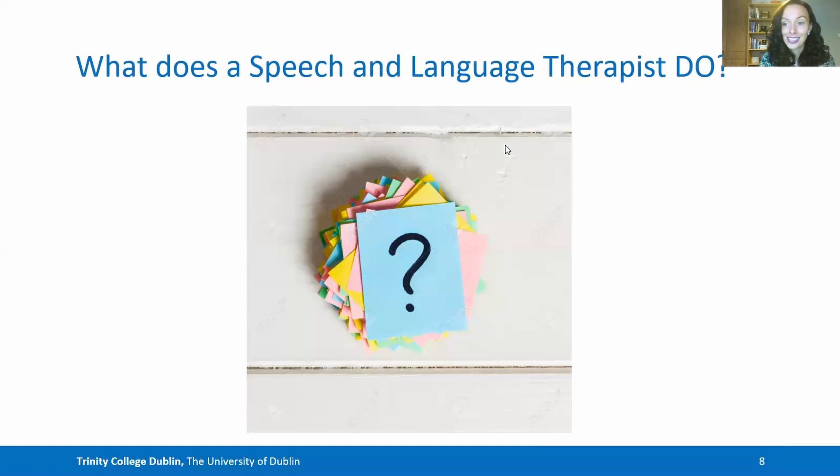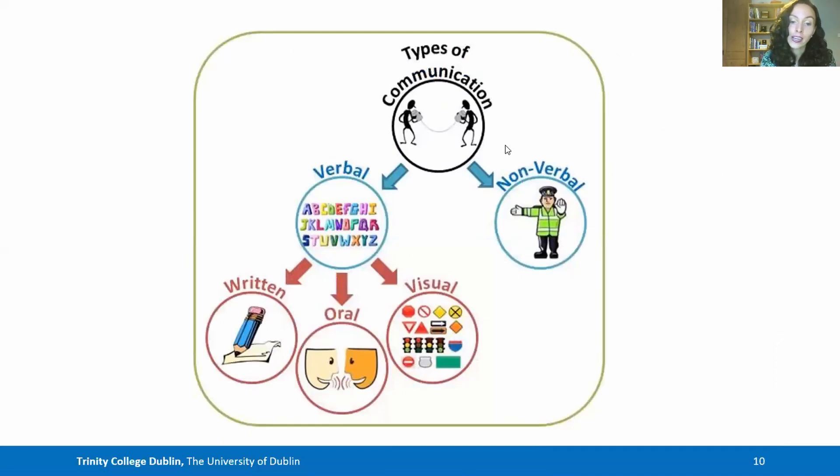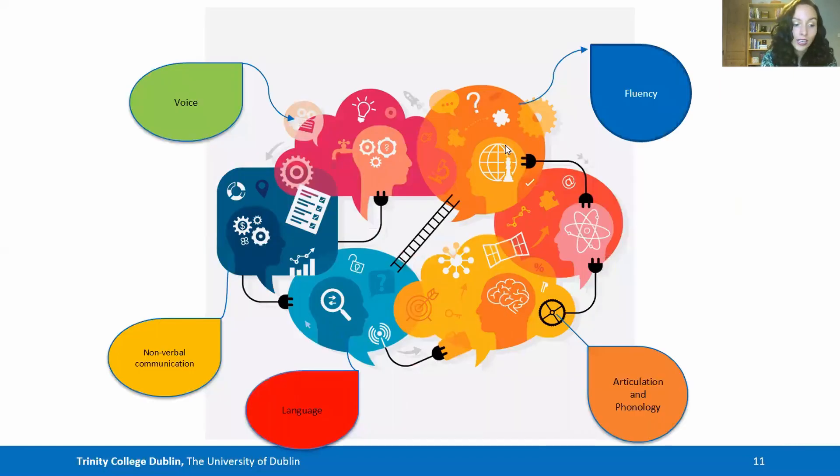Now let's get down to brass tacks — what do we actually do? To tackle that question we need to know about what communication is. Communication is made up not only of words; instead it's made up of a range of different subsets of communication skills. To delve in even deeper, we need to think about what makes up communication as a whole — for example, voice, nonverbal communication, language, articulation and phonology, fluency and pragmatics. The speech therapist deals with a range of different communication facets in order to enable the patient to communicate to the best of their ability.